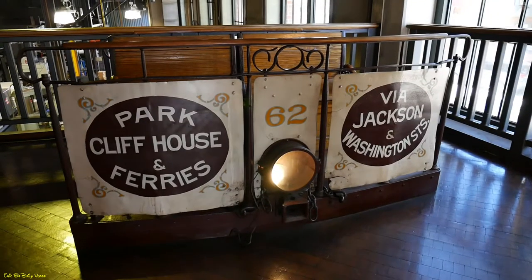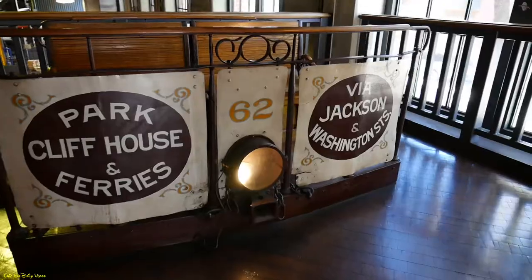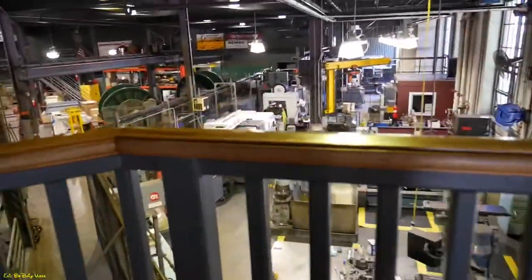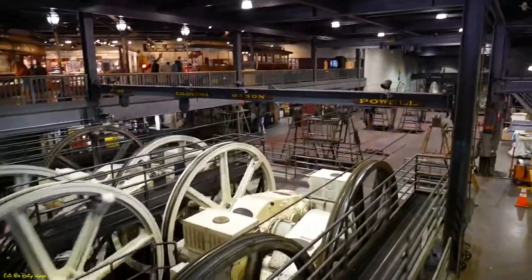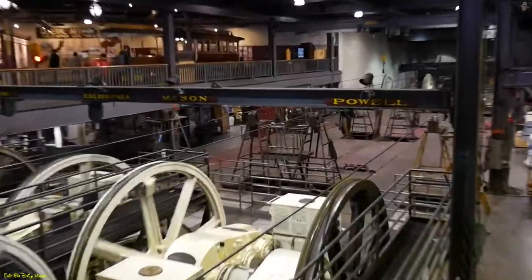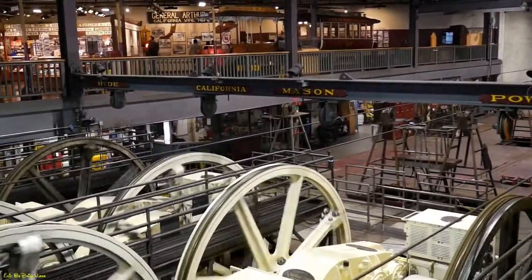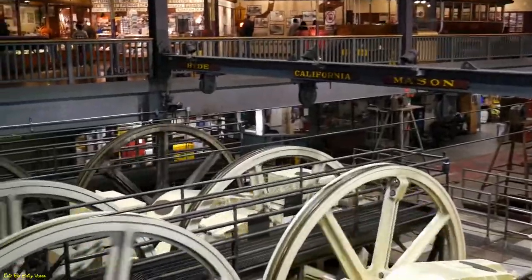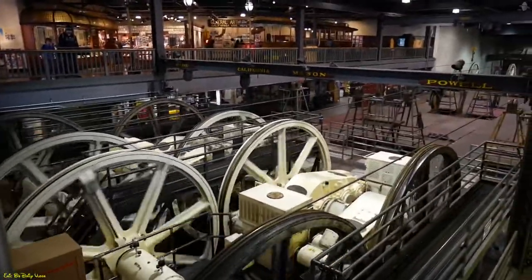An old cart showing what a cable car used to look like. Down here they have the little mechanical room that moves the cable car. If you see the signage right there, this one is for Powell Street. That one is Mason, California, and Hyde. Pretty cool technology they have right here.